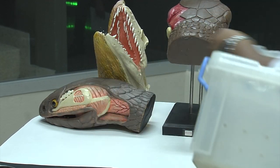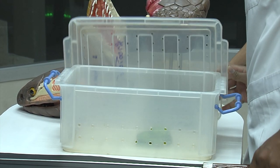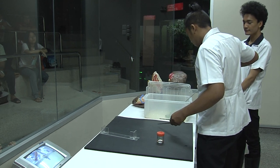Indeed, this species, the white-lipped pit viper, shows variation throughout its range, which suggests that it may be a complex of species that might be split once more genetic analysis has been done.